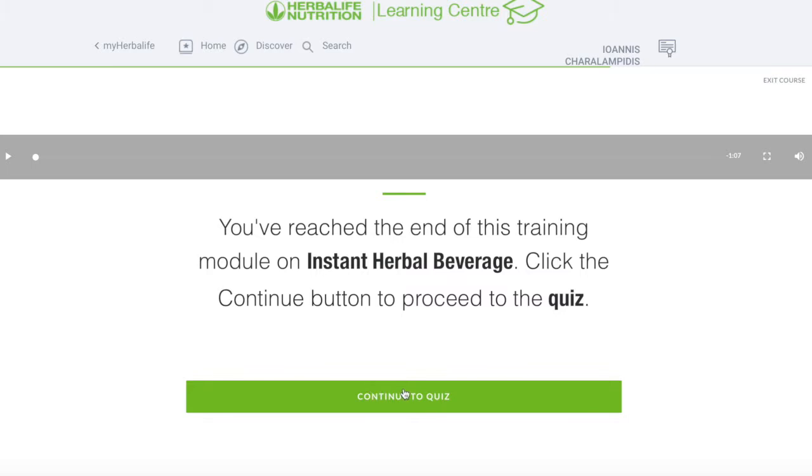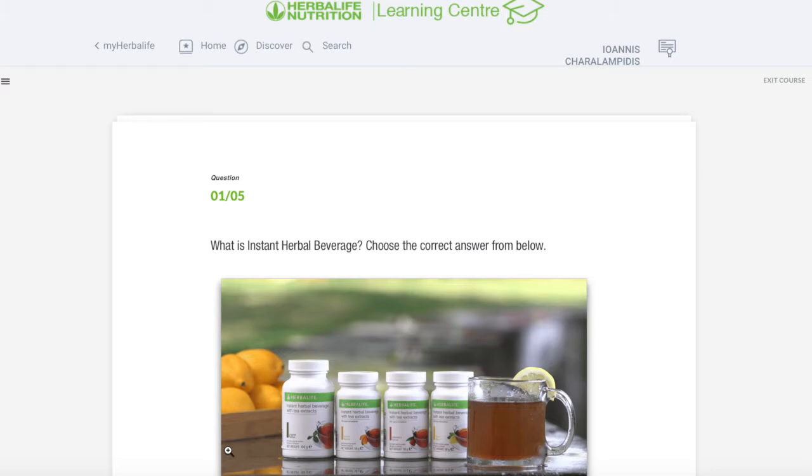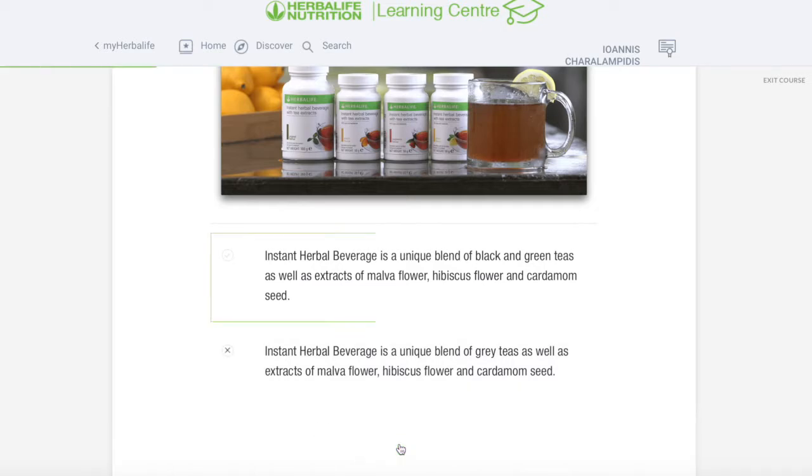Let's move on to the final quiz — we need to score 80% to pass. Question one: What is Instant Herbal Beverage? Instant Herbal Beverage is a unique blend of black and green teas as well as extracts of mallow flower, hibiscus flower and cardamom seed — that sounds right. The other option missed the black tea and mentioned grey teas, which isn't a thing. I'll stick with the first option, and I was right.